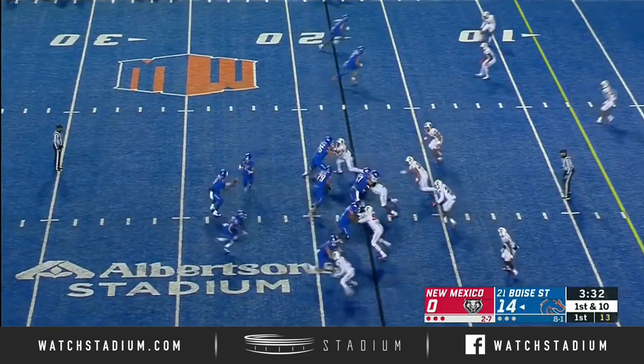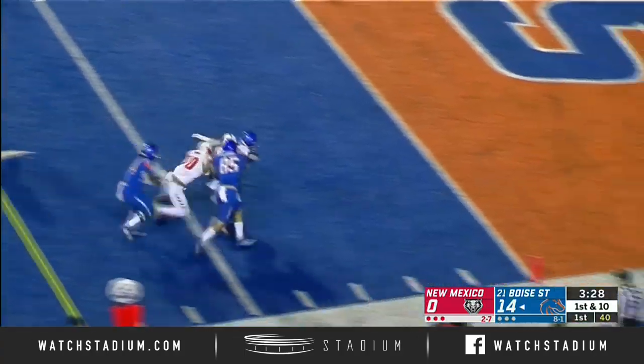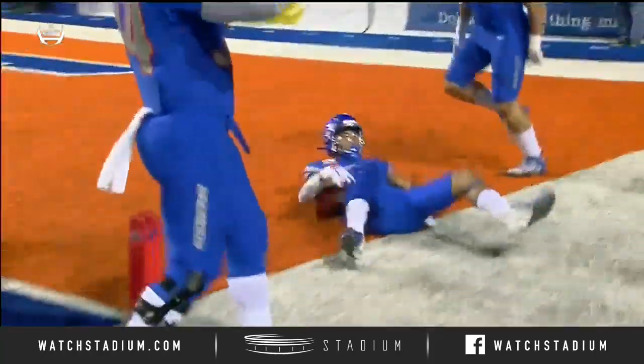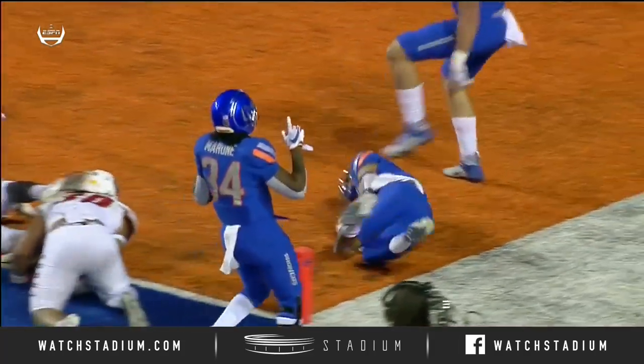First down for Boise State, and again more trickery as Khalil Shakir now carries. Still at his feet, he's going to be into the end zone for the touchdown. He's down, because he's on top of the defender. To me, the knee doesn't touch. The ball breaks the plane.